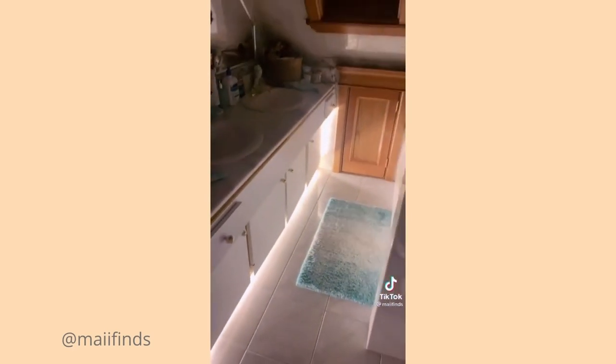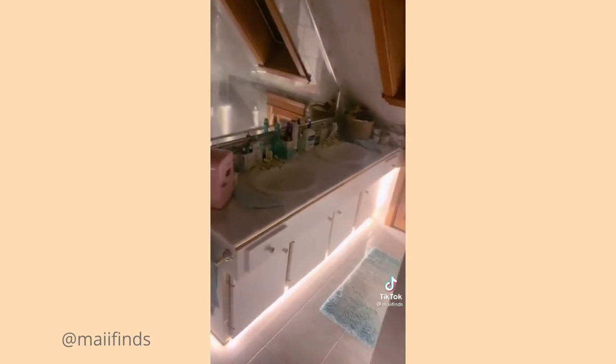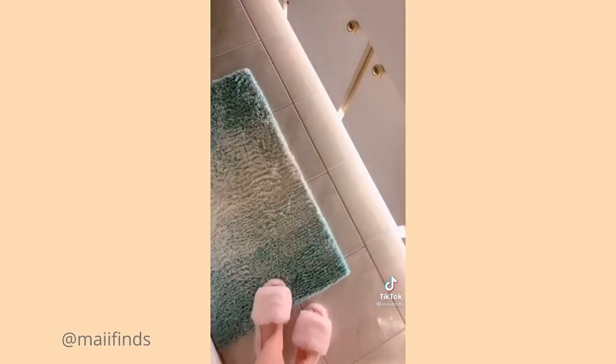Oh my god, that is so wild. The motion sensor definitely worked because I literally just walked in and this is what happened. I feel like I'm in a hotel right now — this does not feel like my bathroom. I am so in love with this. I also really like how you can control the brightness, which is a cool feature. Needless to say, this is now my favorite room and I'm going to be giving this Amazon item a 10 out of 10.